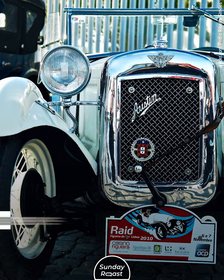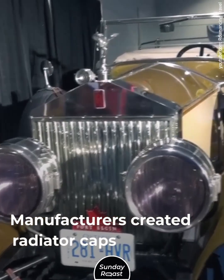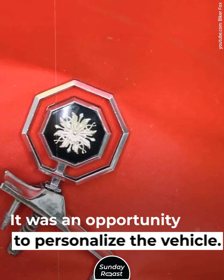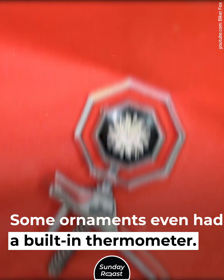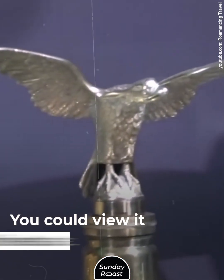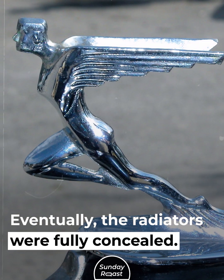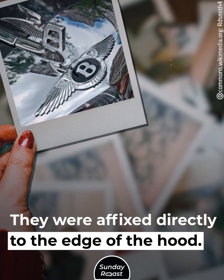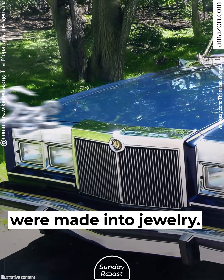Four: hood ornaments. Early radiators were outside of the engine compartment, so manufacturers created radiator caps called mascots — an opportunity to personalize the vehicle. Some ornaments even had a built-in thermometer that measured coolant temperature, viewable from the driver's seat. Eventually, radiators were fully concealed, but the ornaments remained, affixed directly to the edge of the hood. In the 1980s, hood ornaments were made into jewelry, and some people started stealing them from cars.